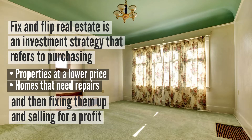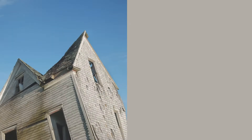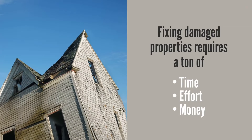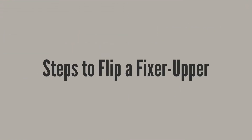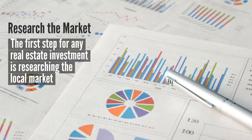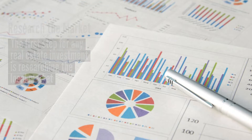Fixing them up and then selling them or renting them for a profit. Fixing damaged properties requires a ton of time, effort, and money, so it's important for investors to complete the following steps before diving into any fix and flip real estate purchase. Step number one: research the market. The first step for any real estate investment is researching the local market.